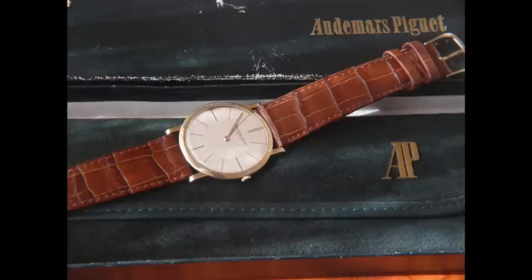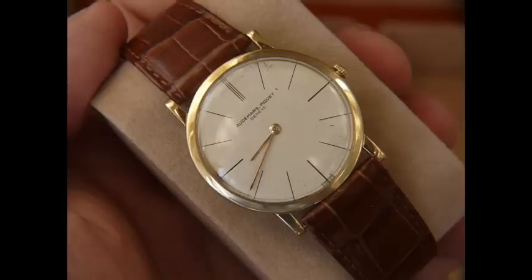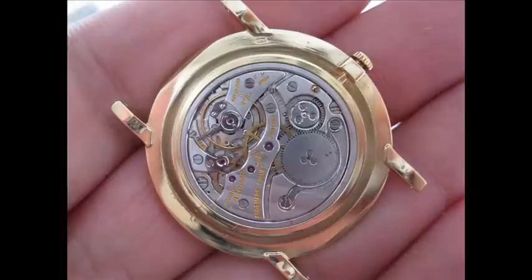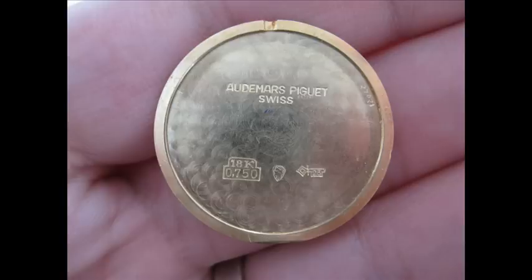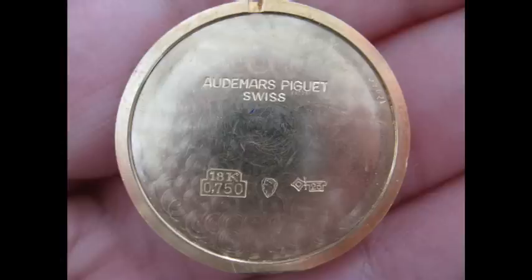Getting back to the AP, it's quite amazing because as soon as you say AP — Audemars Piguet — people automatically think of the huge Royal Oak Offshore chronographs and the large pieces that AP has released. But the interesting thing is Audemars Piguet had a long history of making Ultra-Thin dress watches.